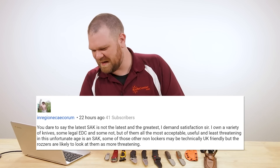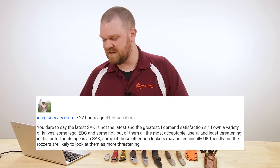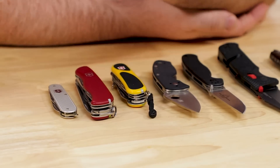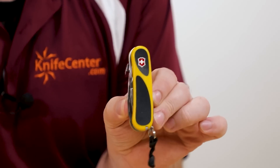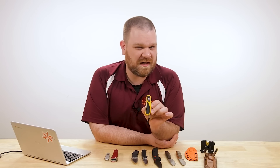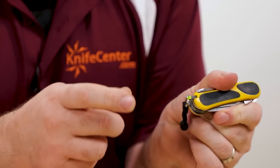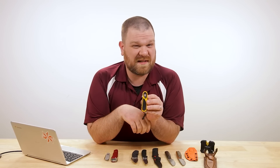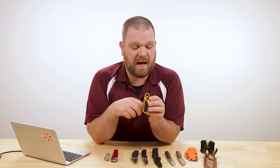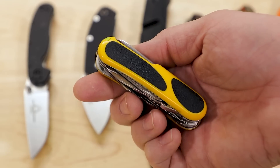He says he owns a variety of knives, some legal EDC and some not, but of them all the most acceptable, useful, and least threatening is a Swiss Army knife. I agree with you. Just because I said Swiss Army knives aren't the latest and greatest doesn't mean I don't like them. I actually carry a Swiss Army knife every day — my EDC is the Victorinox Evo Grip S18. I used to use the Wenger S16, but they don't make the Victorinox version anymore since they consolidated the brands, and I upgraded to this because I wanted to put a special Firefly ferrocerium rod in there to carry. I'm always kind of a two-tool guy — always have my one-hand opening folder and a Swiss Army knife or some kind of multi-tool at my other side. So I hope that satisfies your demand for satisfaction, sir.